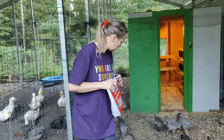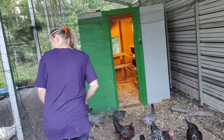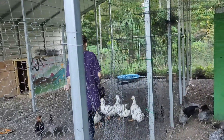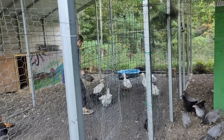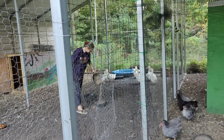And then I threw down some mealworms. I don't buy mealworms often because I think that they are expensive, and all of my birds get a pretty varied diet. And I know that they get plenty of bugs, so when I do buy them, it is a treat.